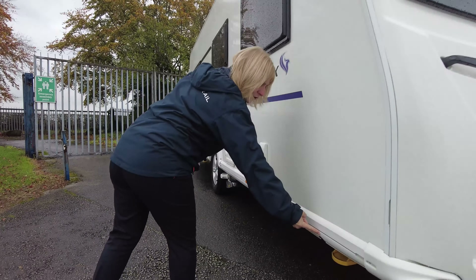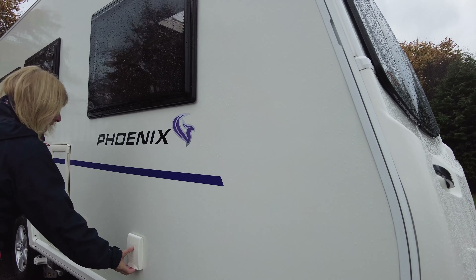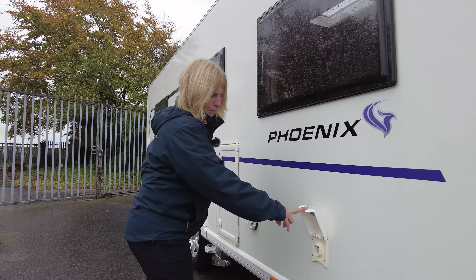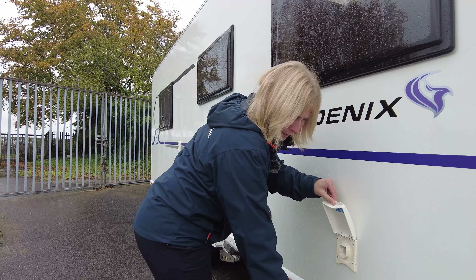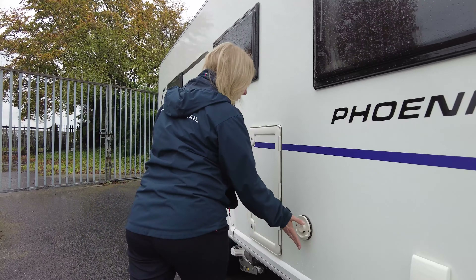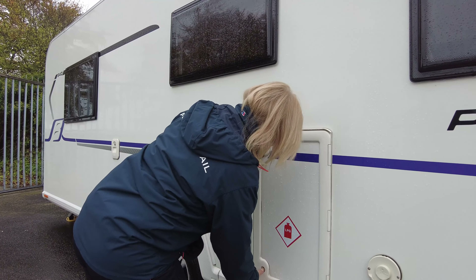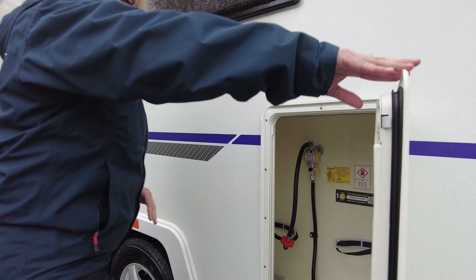As we come around the side here you'll see the point on each side, front and back, where you wind the legs down. This is where you put your water pump and that goes into your Aquaroll so that you've got water supply on board. This is the flue for your heating system, and inside this little cabinet here is where your gas bottles go.